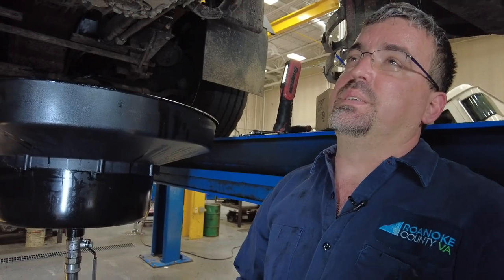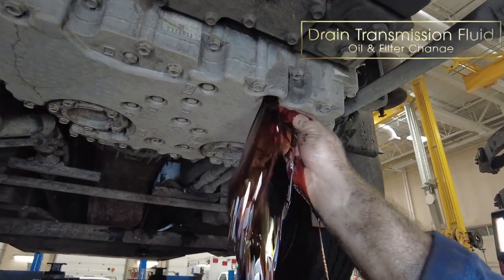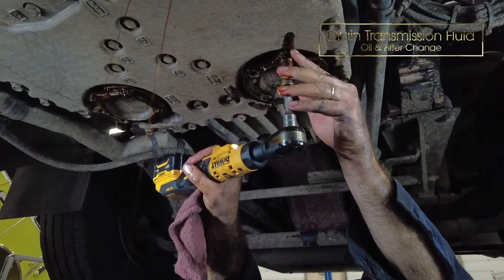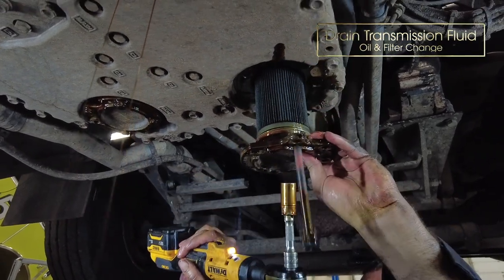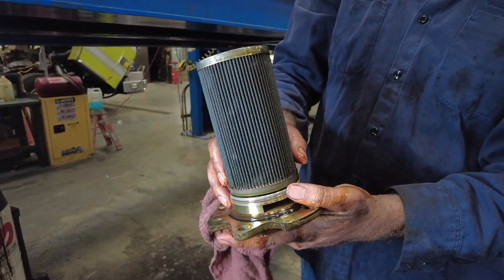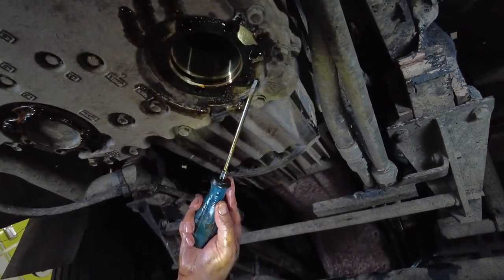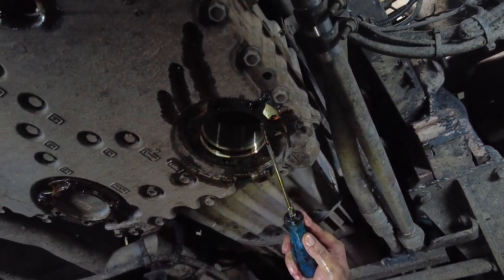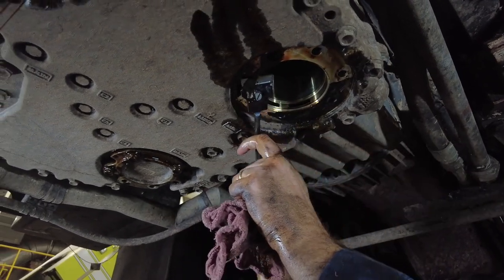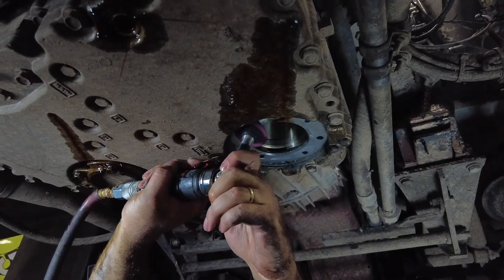What we have here is an Allison automatic transmission. We use automatic transmission because it's easier on the driver. Basically, there's a paper gasket that goes down between the bottom of the transmission pan, and it has an O-ring — then another O-ring so fluid can pass through. This is your filter. You've got to get all the old gasket material off there; sometimes you need a razor blade. If you don't get the material off, you'll have a leak.